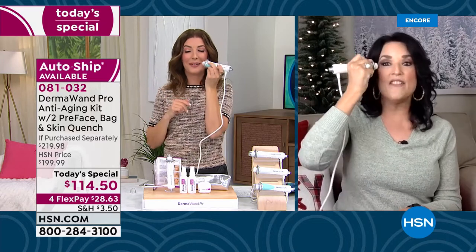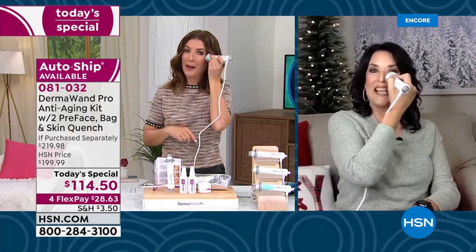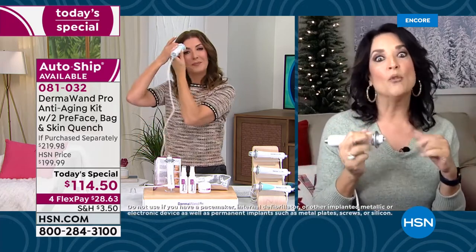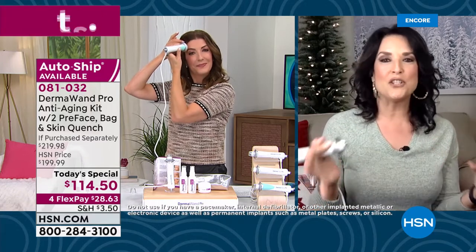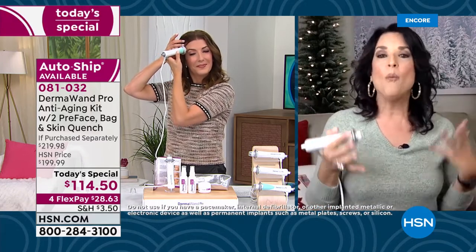I have watched a lot of HSN kicked back in a recliner just taking care of business. Once you own it, you'll really see the value. I want you to try it — if it doesn't do what we say, you have a return policy. What a great value and great way to start the year.